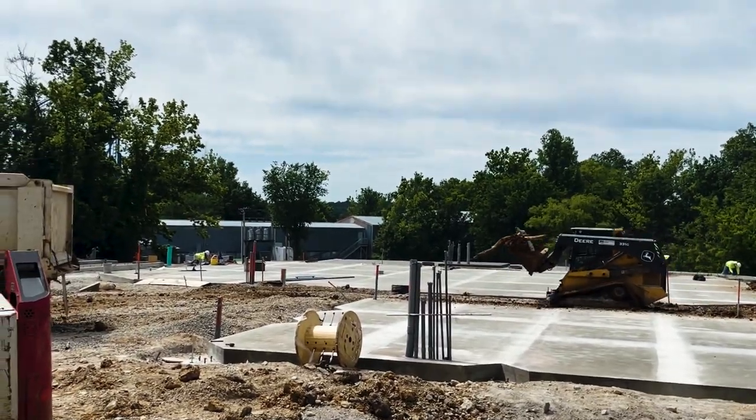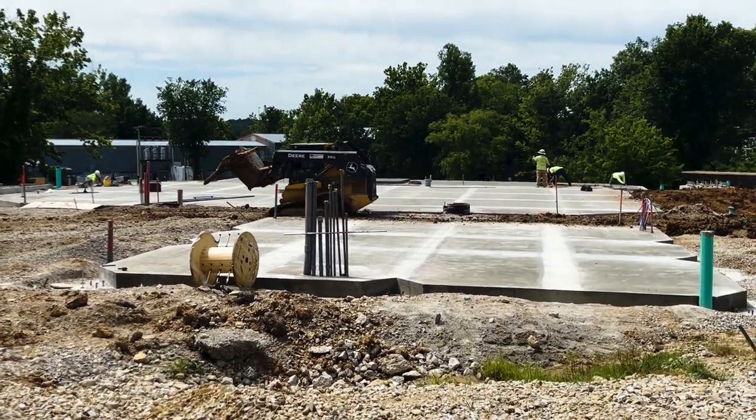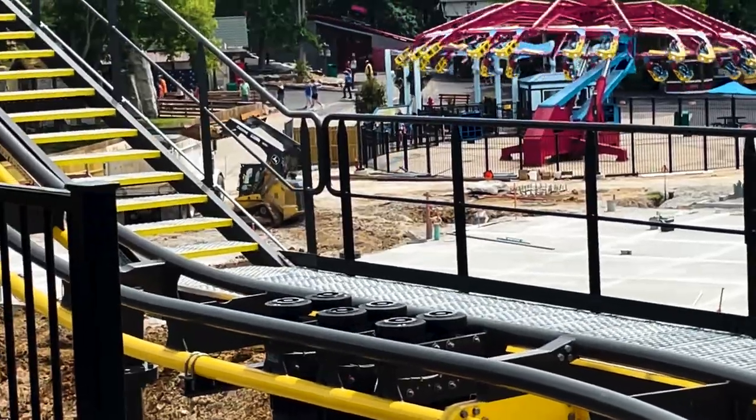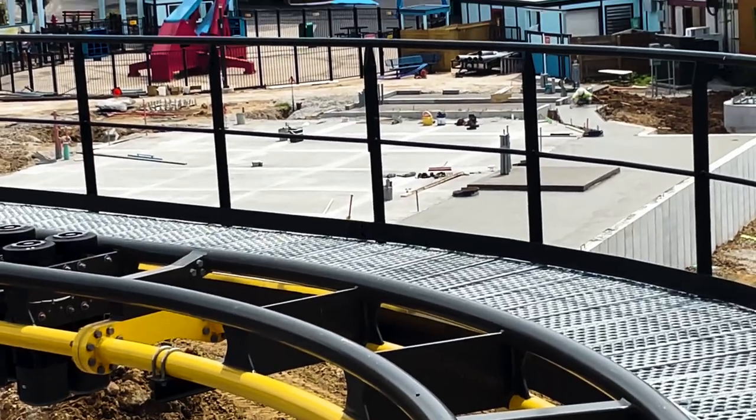Here's a better shot of some of the foundation being poured, and it looks a lot nicer than when I was here on Monday. Here's another look at some of the construction progress for Joker from up here, along with one of those construction vehicles. It's exciting to see that this place is starting to come into actually a ride.